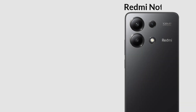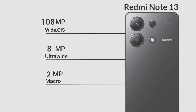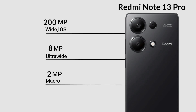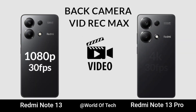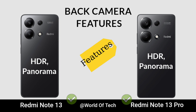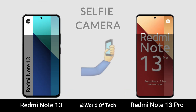Now for Camera. Main Camera Video Recording. Main Camera Pictures. Selfie Camera.